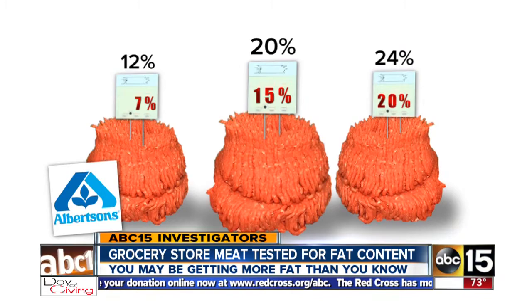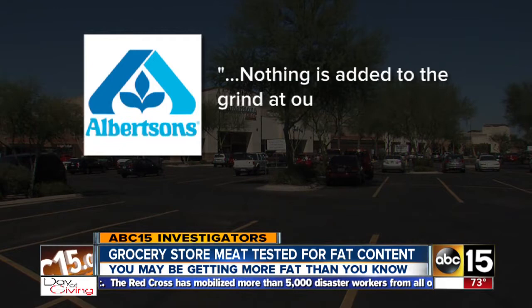I just like labeling to be accurate. Albertsons says their ground beef comes packaged — nothing is added to the grind at their store, and the lean-to-fat percentage is under the close monitoring of the vendors.